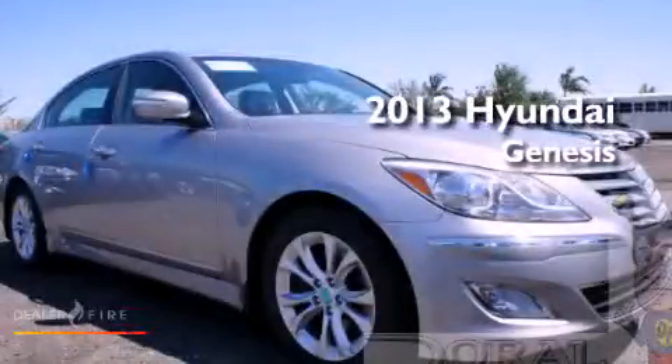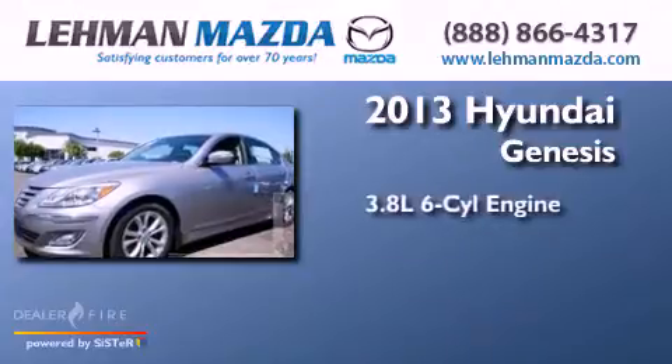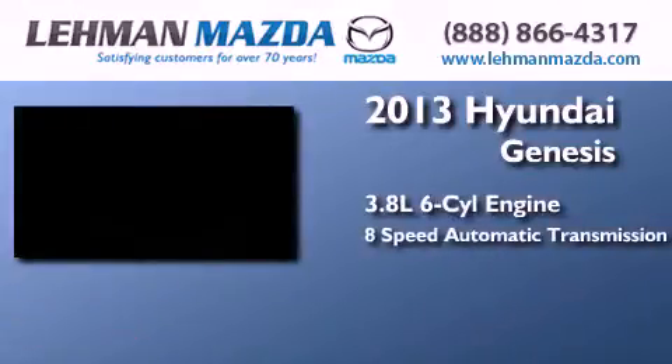This is a brand new 2013 Hyundai Genesis. It features a 3.8-liter six-cylinder engine and an eight-speed automatic transmission.